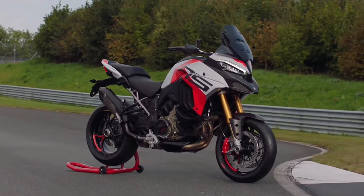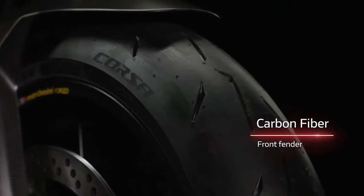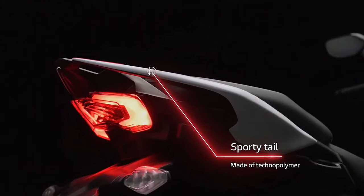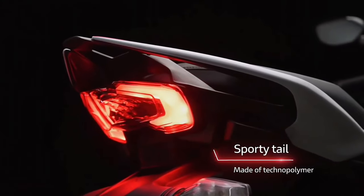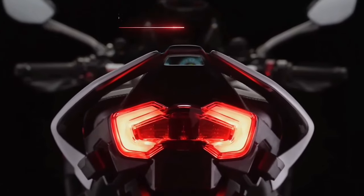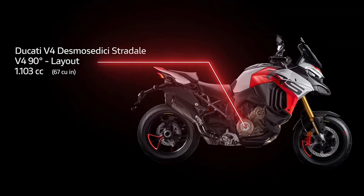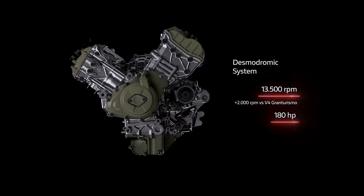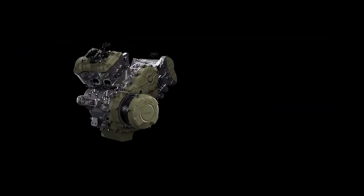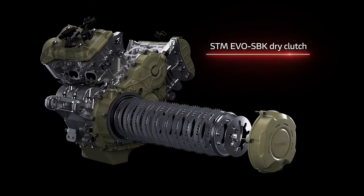Those wanting a faster Multistrada will find their prayers answered in the 2024 Ducati Multistrada V4 RS, claiming a bonkers 180 horsepower at an MSRP of $37,995. It uses the Panigale V4S and Streetfighter V4S's 1103cc Desmosedici Stradale engine, as opposed to the 1158cc motor. The RS gains the same high-flow air filter as the Panigale V4R superbike and a billet aluminum dry clutch.